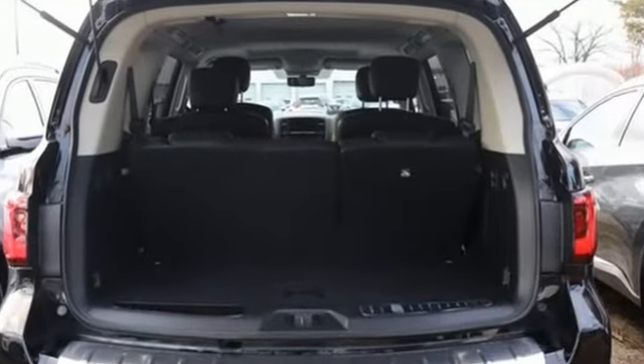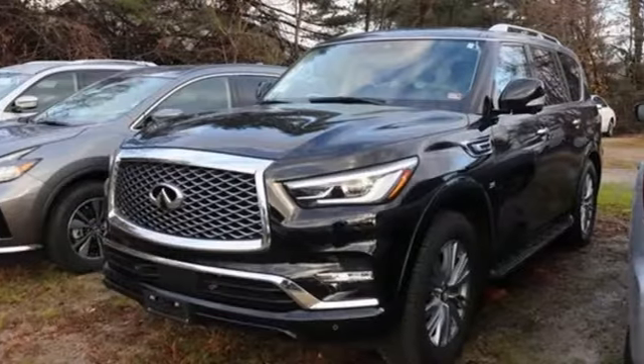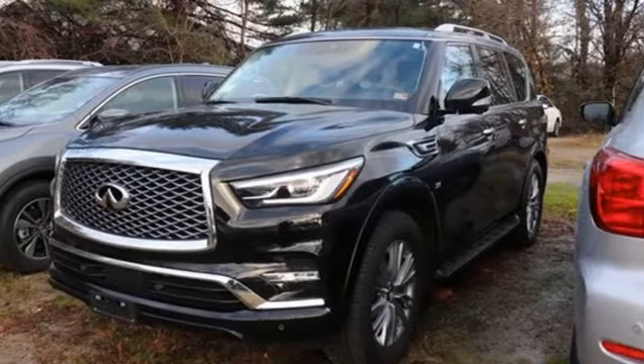Infiniti functional craftsmanship surrounds you with infinite possibilities. Stop in for a test drive and make it yours today.